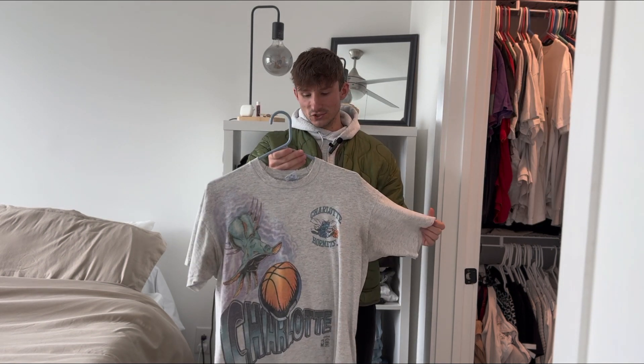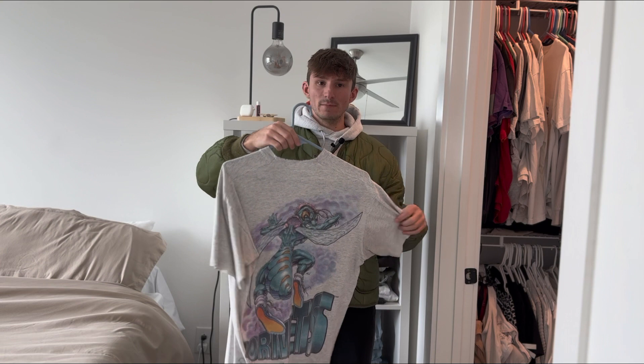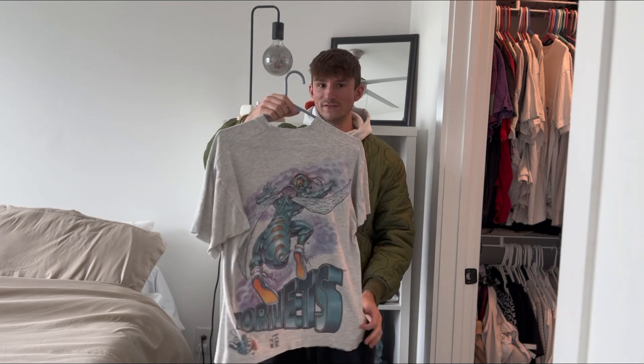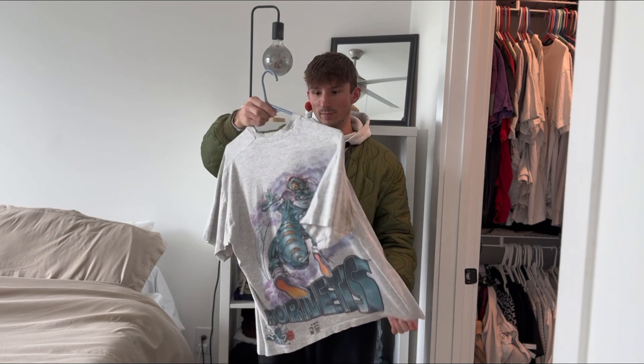I got this early 90s Charlotte Hornets mascot tee right before I moved down here to Charlotte. It's on the Salem tag, single stitch, with some distressing around the collar — but honestly I love that in a t-shirt. The graphic is just super cool, the colors really pop, and it's definitely one of my favorite tees in my closet.